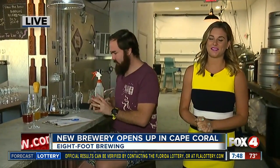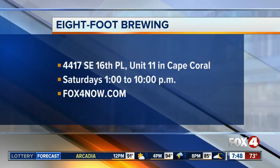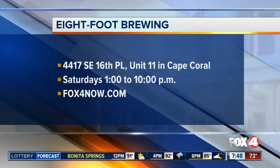Well, if you want to experiment with your taste buds, come on out to Eight Foot Brewing. We're live in Cape Coral — Catherine Marsh, Fox 4, in your corner. Thank you, Catherine. If you'd like to check out Eight Foot Brewing, they're located off of Southeast 16th Place in Cape Coral. They're open Saturdays from 1 to 10. For more details, go to our website, fox4now.com.